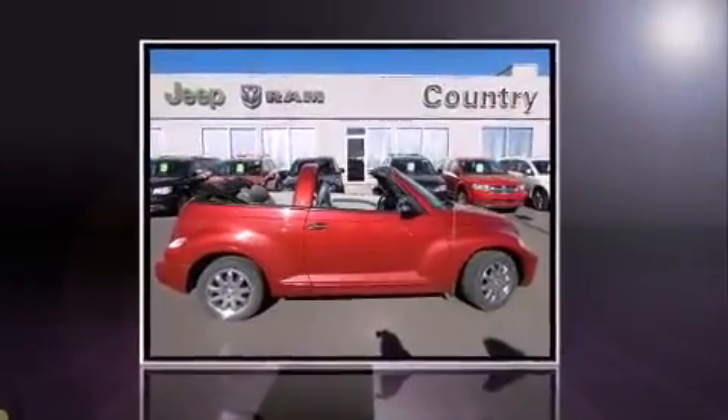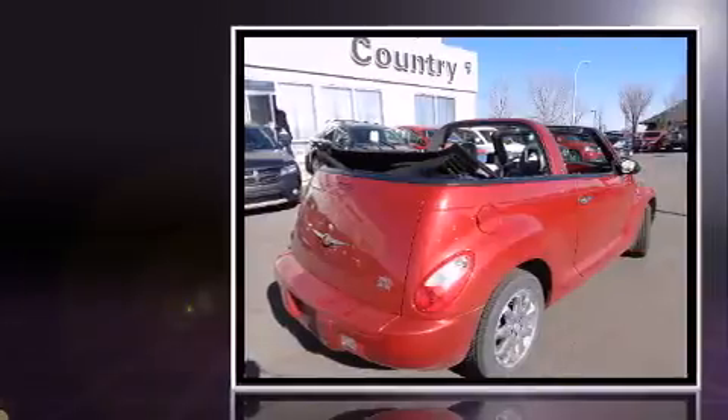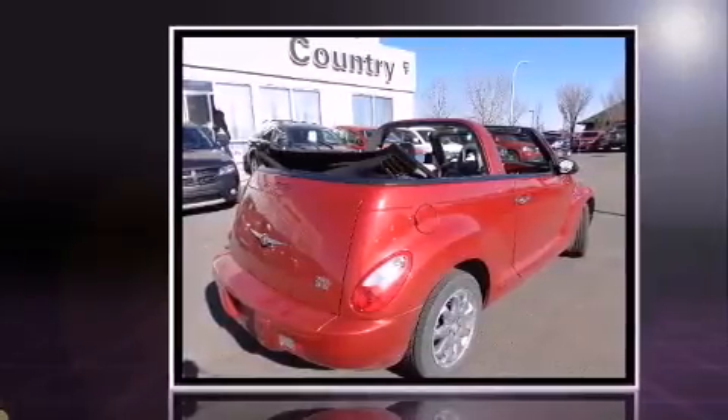Here's a great deal on a 2007 Chrysler PT Cruiser. This two-door, four-passenger convertible has not yet reached the 100,000 kilometer mark.